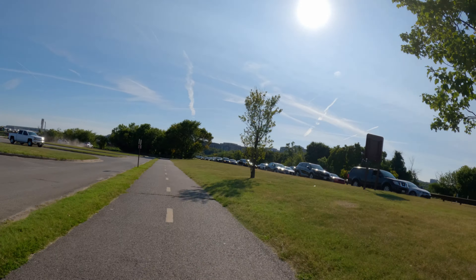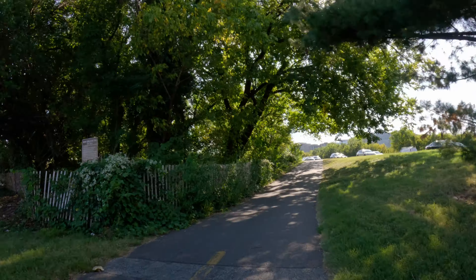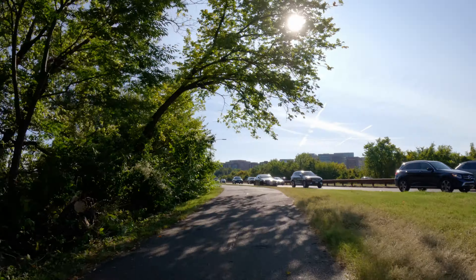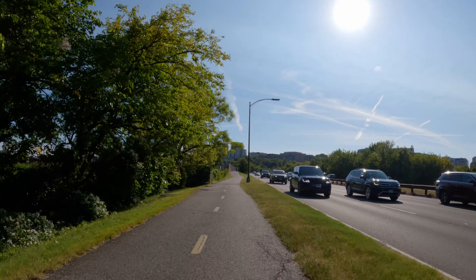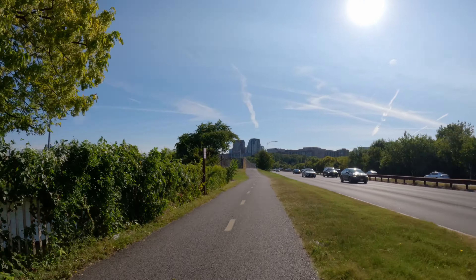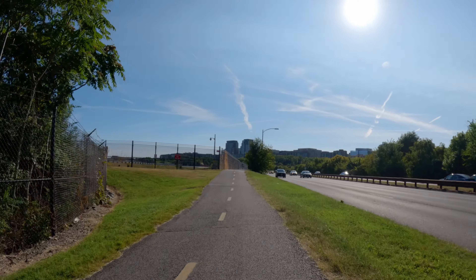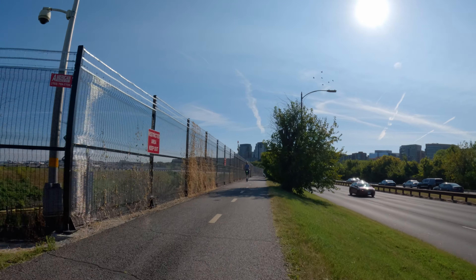Gravely Point Park also offers large fields that are perfect for picnicking, playing catch, playing frisbee, and casual sports. I'm doing this ride on a weekday afternoon during rush hour, so crowds are fairly low right now. But on the weekend, it gets much busier here, especially when the weather is nice.